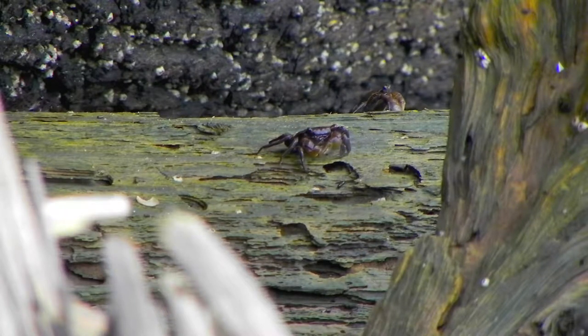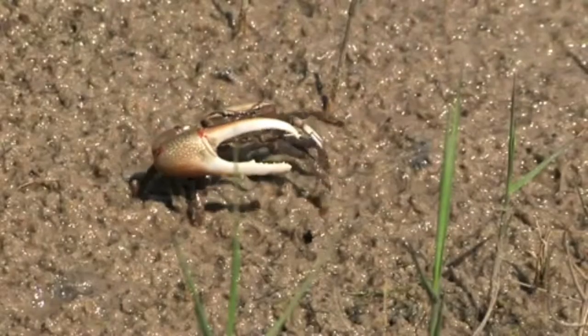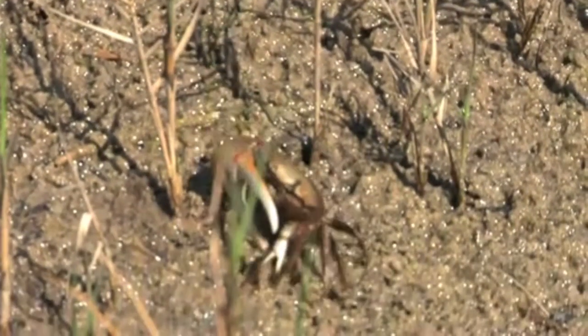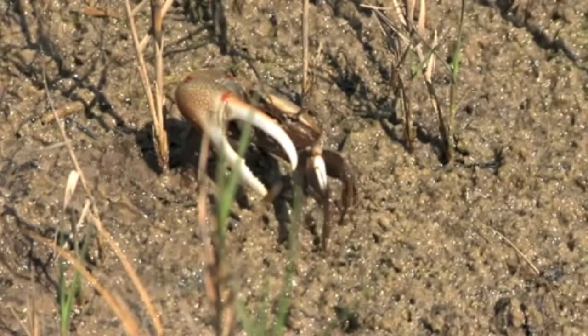Fiddler crabs do well at a range of temperatures between about 75 to 85 degrees Fahrenheit. The large claw of the male Fiddler crab is known as a secondary sexual characteristic and is used to attract a mate during the breeding season as well as to protect territories.